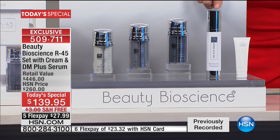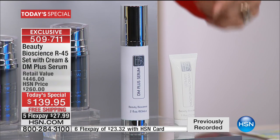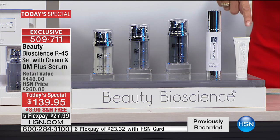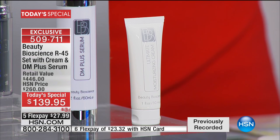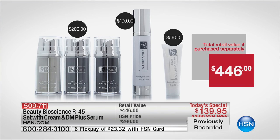The Daily Maintenance Serum is the way you maintain and enhance the results of the Retinicin 45 — it gives you like a daily drip dose of the key ingredients. That is a $190 value. You are also then going to get the $56 value of the Ultimate Moisturizing Cream. We're going conservatively with the $446 value today, and the HSN price is $260. It is only $139.95 while they last.